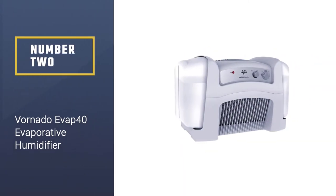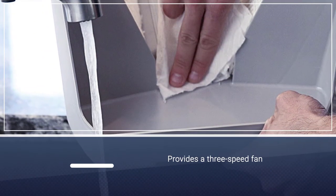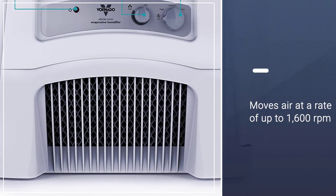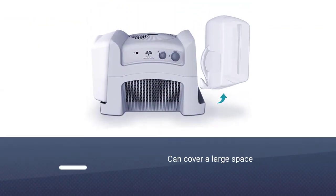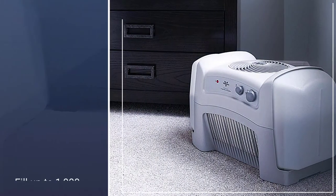Number 2: Vornado Evap 40 Evaporative Humidifier. Thanks to a 3-speed fan that moves air at a rate of up to 1,600 RPM, this Vornado can cover a large space. It distributes enough humid air to fill up to 1,000 square feet. The basin has a 4-gallon capacity, which allows the unit to run for up to 24 hours on high before a refill.